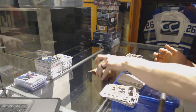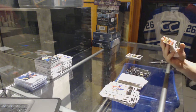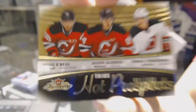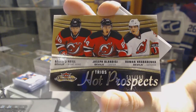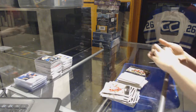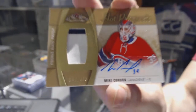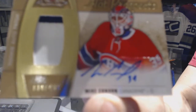Metal Universe for the Kings' Nick Shores. Hot Prospects Triple Rookie number 599 for the New Jersey Devils — Brian O'Neal, Joseph Glandese, and Rahman Herbaranka. And we've got a two-color Hot Prospects Rookie Patch auto numbered out of 499 for the Montreal Canadiens, Mike Condon.